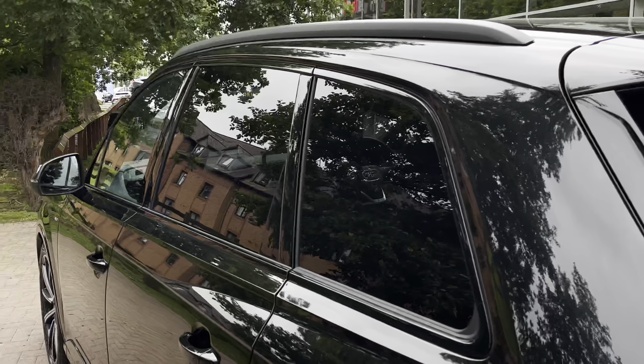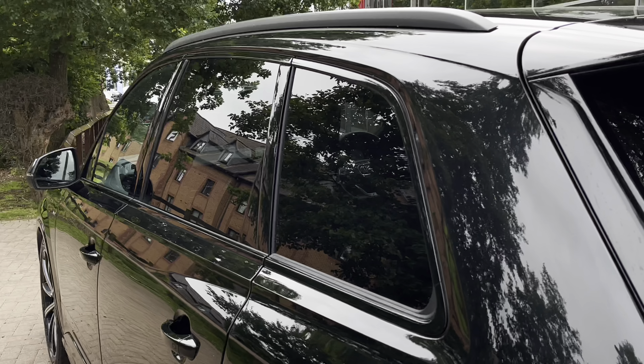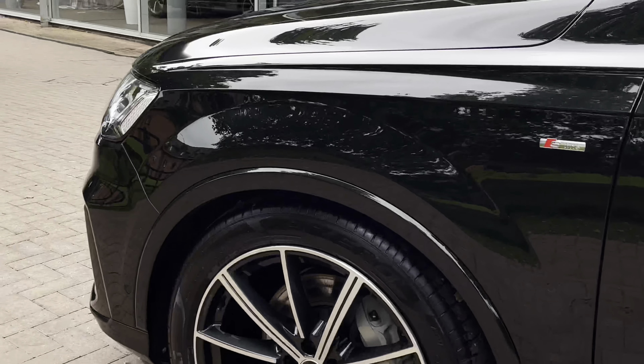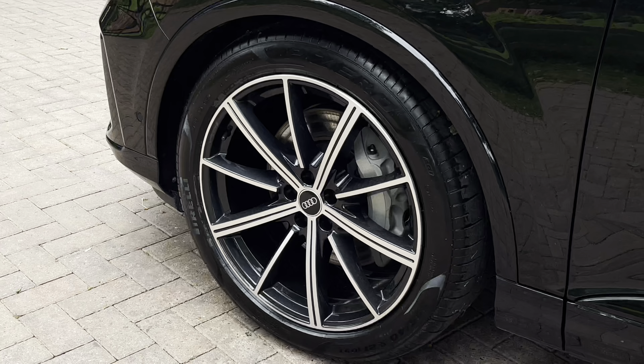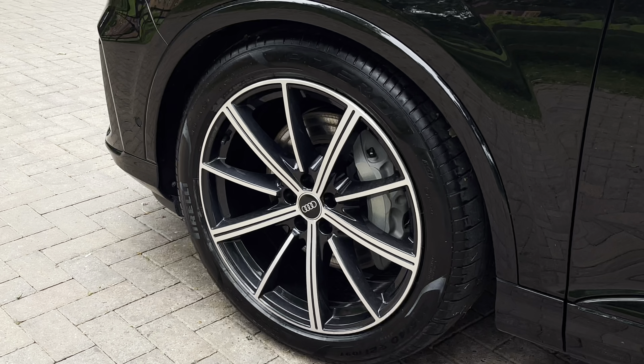Looking towards the side of the vehicle, we have the rear privacy glass which keeps those rear occupants from view and adds to the overall blacked-out theme on the vehicle. Moving down towards the wheels, we have the Audi Sport multi-spoke two-tone satin aluminium and gloss black wheels, which really stand out against that black paintwork.